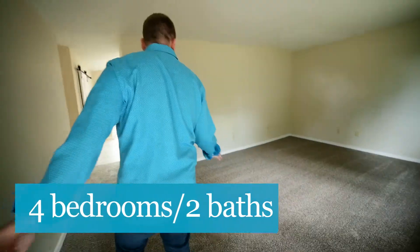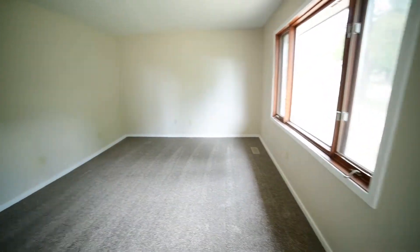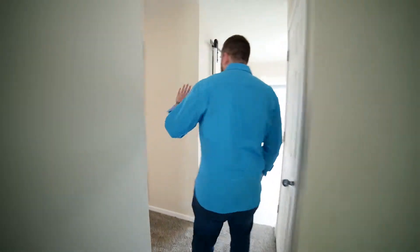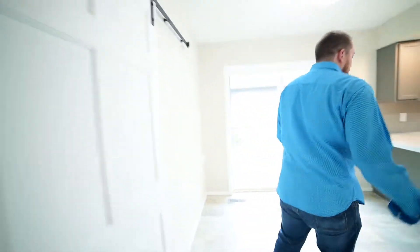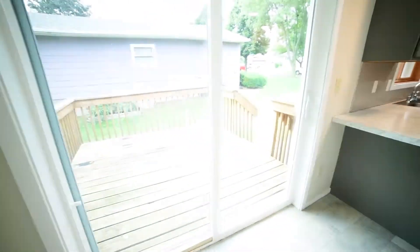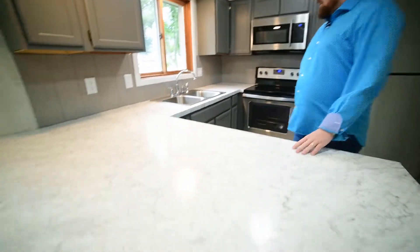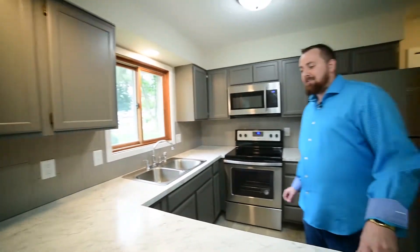As we walk in, we have a nice big large living room here with good-sized bay windows, newly carpeted. We have three bedrooms on the main, which is a huge perk, with a remodeled bathroom. We have a pantry with a barn door. We have the kitchen area here with beautiful flooring throughout, with the deck on the left. You have the nice gray cabinets with the white countertops and matching stainless steel appliances.